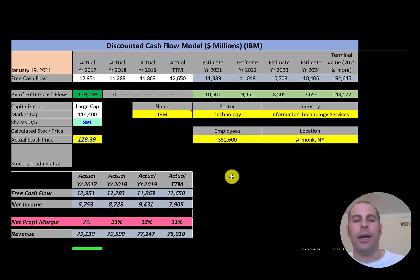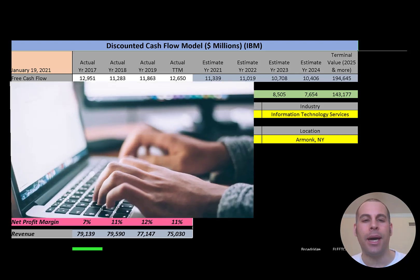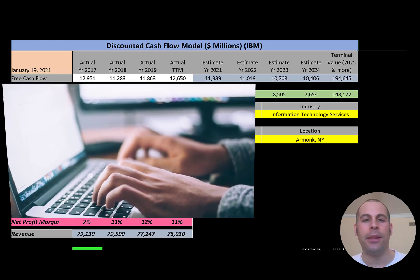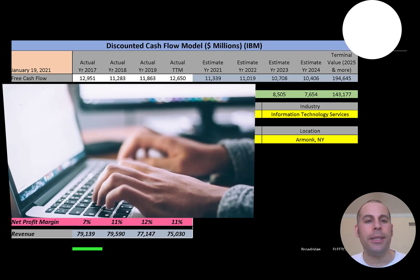Welcome to my channel, I'm Scott, and if you want to catch my newest video, I post one every day. In this video I am going to walk you through the process of valuing IBM stock by analyzing their financial statements and dissecting their financial ratios so we can determine if it's a buy or a sell.